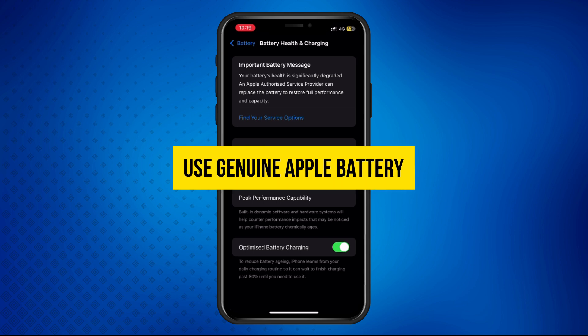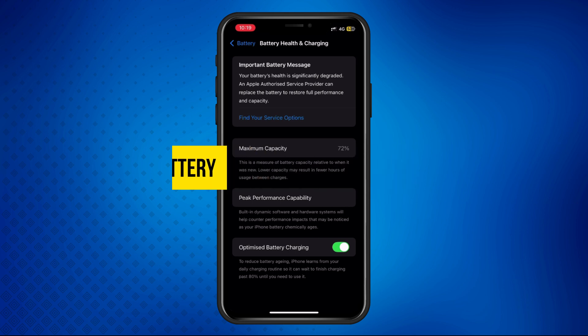Solution one: use a genuine Apple battery. The best fix is to replace your battery with an original Apple battery. Visit an Apple Store or Apple Authorized Service Provider to get an official replacement. This will permanently remove the message.